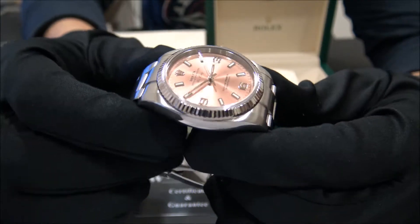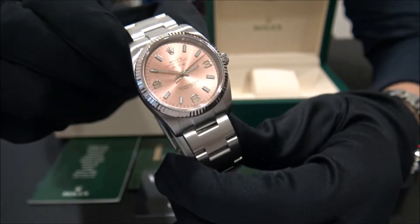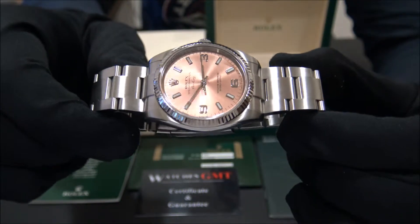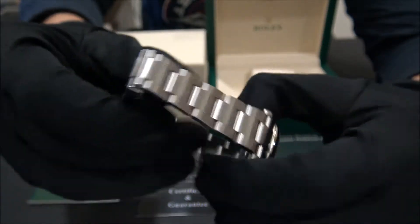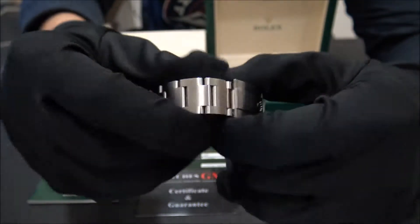This one has a white gold bezel and pink dial. The size of this watch is 34mm and the watch is in perfect condition, revised and polished.